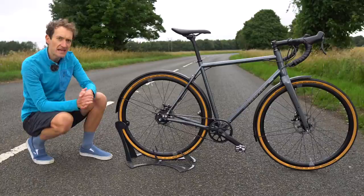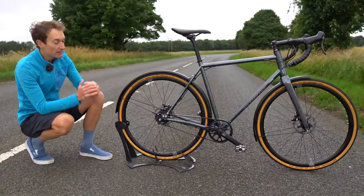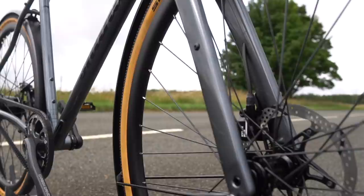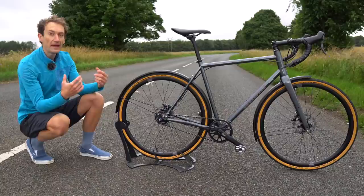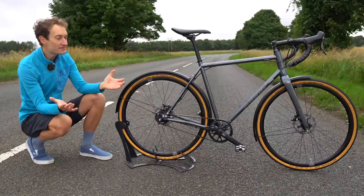Up until now, Shand Cycles has mostly dealt with custom-made, custom-ordered, custom-painted bikes, and very lovely they are too. But this is their first complete bike designed for the purpose of commuting, and it looks really good. They clearly put a lot of work into this over the last couple of years, really fine-tuning details. It's also quite a bold attempt for a small company to take on more mainstream offerings in the commuting market.